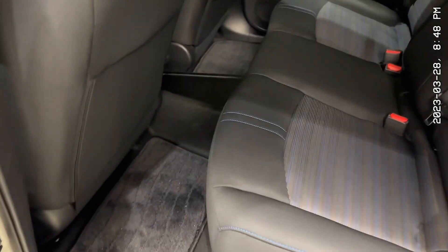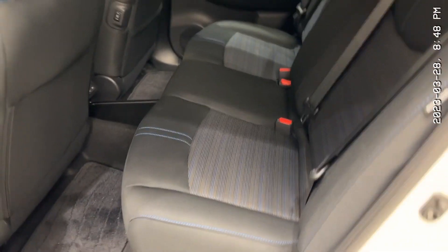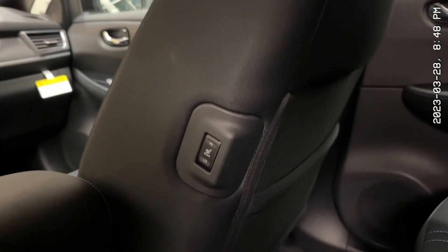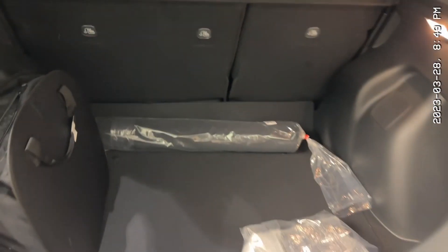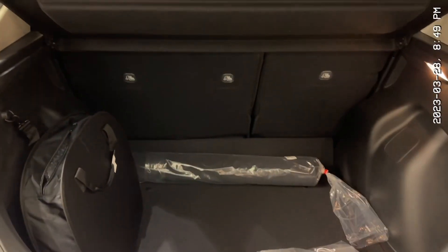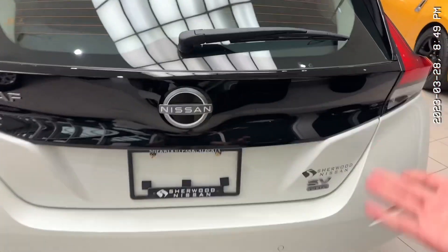Taking a look at the back, you notice a ton of legroom and a ton of headroom. These seats are extremely comfortable as well, and there's a button that heats up both seats. You'll never have an issue with trunk space — it comes already with all the cords for charging. You can fold the seats down in a 60-40 split and get a ton of room, just like that. Close it up — as simple as that.